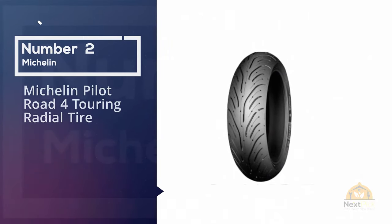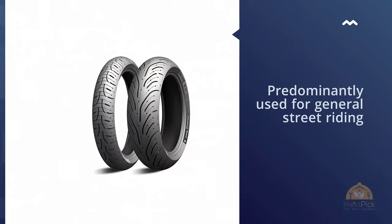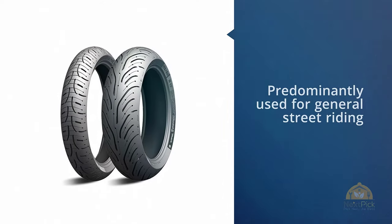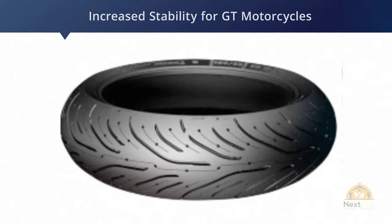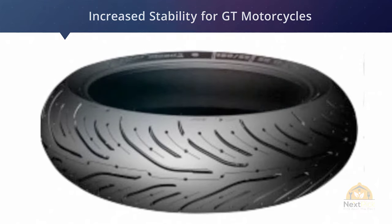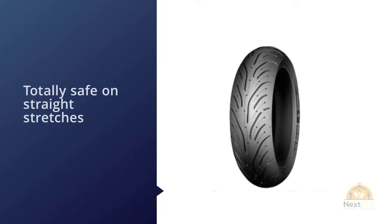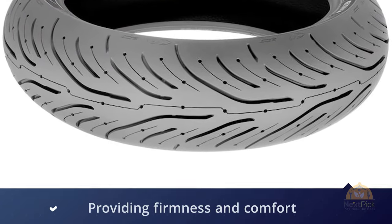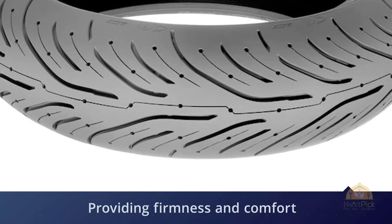Number two: the Michelin Pilot Road 4 touring radial tire. If you own any motorcycle that is predominantly used for general street riding, then these are the tires for you. Michelin has produced a tire suited to typical wet surfaces and dry conditions encountered during 90% of your street riding — including heavy torrential rain and the hottest of summers. The Pilot Road 4 is the single most popular road bias tire currently available on the market.